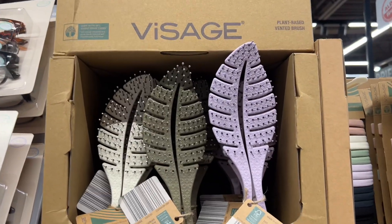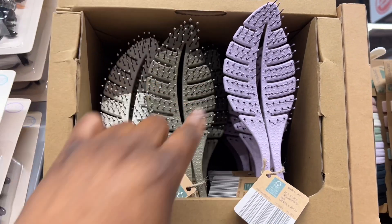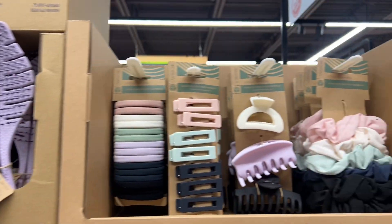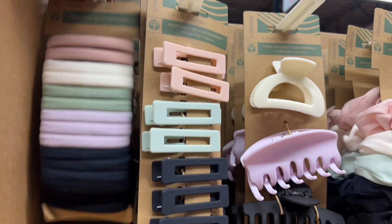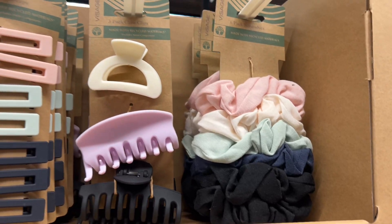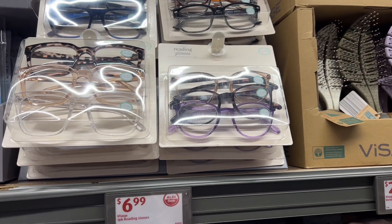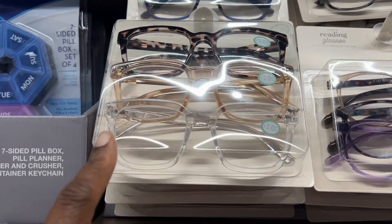Vented hairbrush — these are $3. I've never seen ones with the leaf shape; that's cute. And they have recycled hair accessories — nice clips, scrunchies pack. Reading glasses for $6.99 — these are cute, guys, I like these ones.